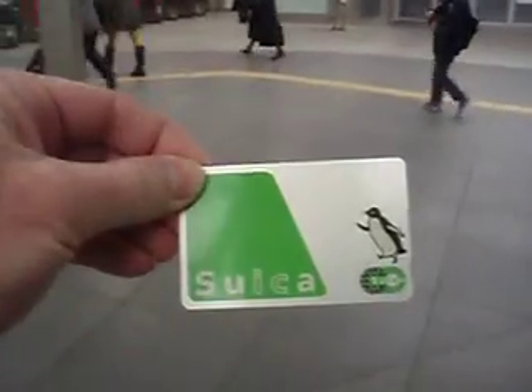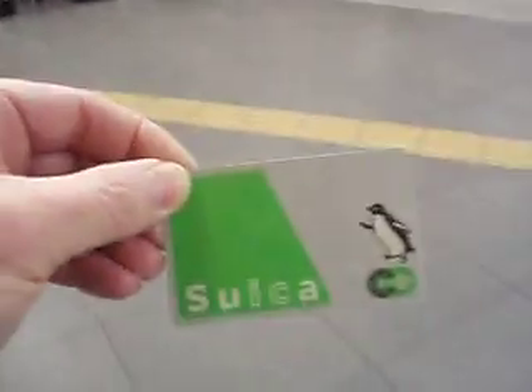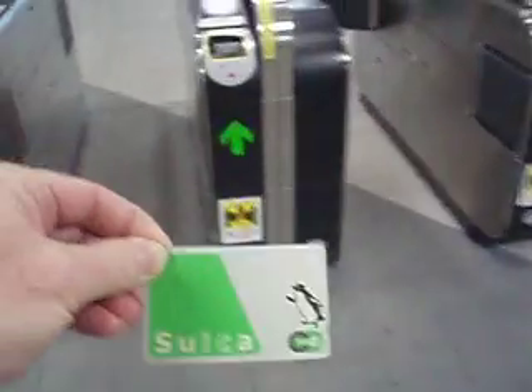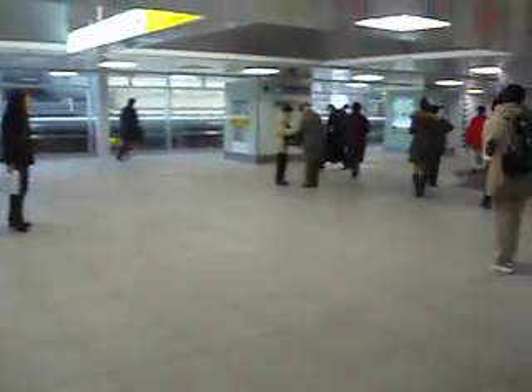It certainly speeds up the process of getting in and out of the train stations. So let's proceed with the card and move on through. Everybody seems to use them — they're pretty popular. You just come right up here, swipe it, and move right on. That's all there is to it.